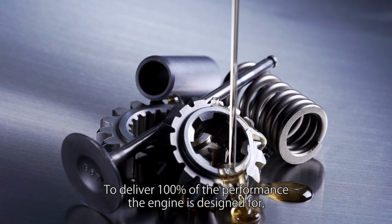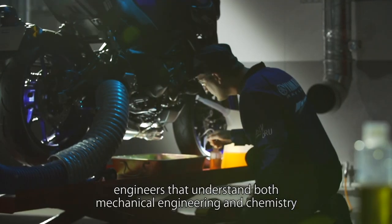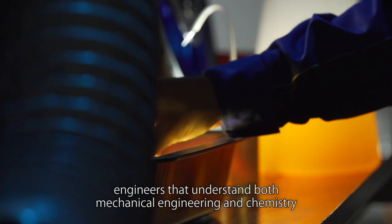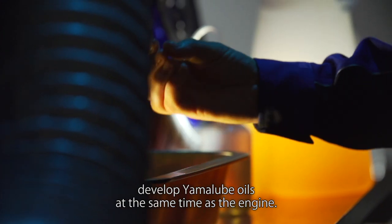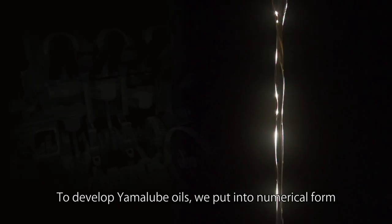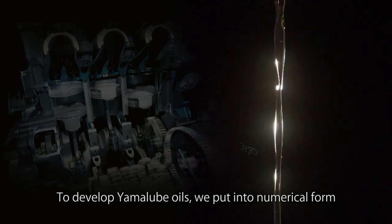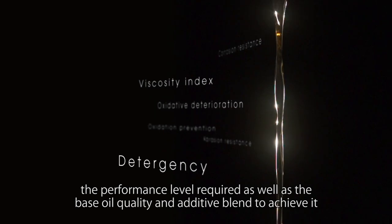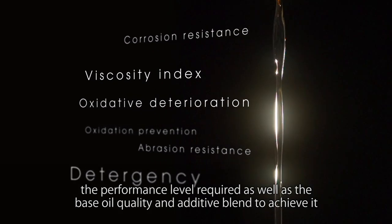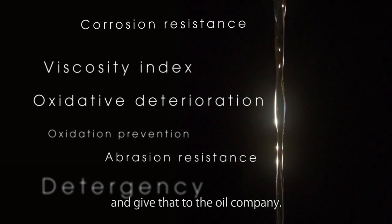To deliver 100% of the performance the engine is designed for, engineers that understand both mechanical engineering and chemistry develop Yamaha oils at the same time as the engine. To develop Yamaha oils, we put into numerical form the performance level required as well as the base oil quality and additive blend to achieve it, and give that to the oil company.